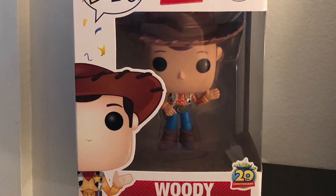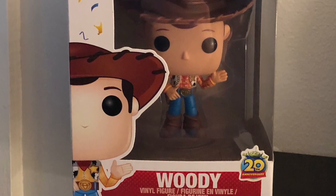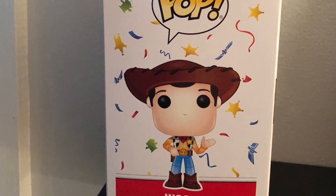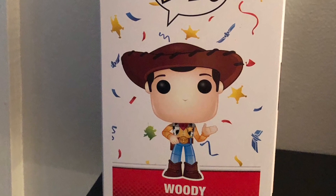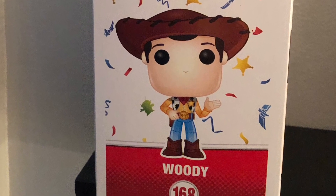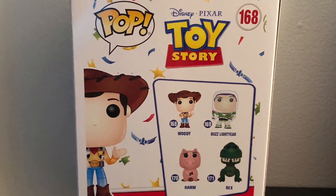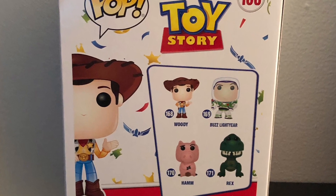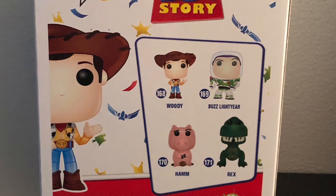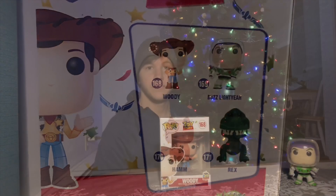Now let's check out Woody. On the front of the box it shows the Pop logo, Disney Pixar Toy Story, number 168 in the series. On the side it shows the Pop logo, a picture of Woody, 168 in the series, with the same exact background as Buzz. On the back of the box it has the same exact look as the Buzz box. Now let's open them up.